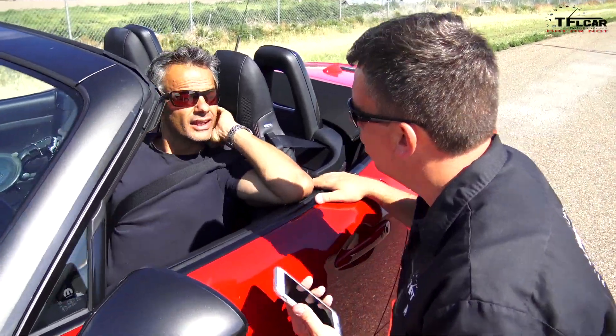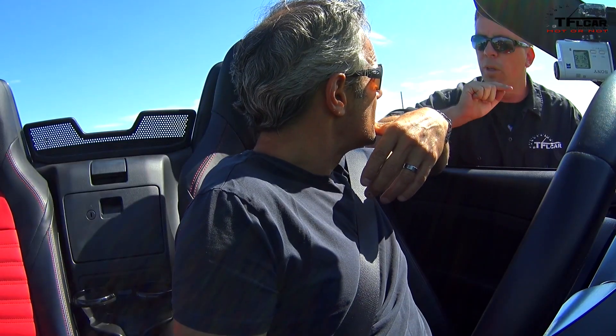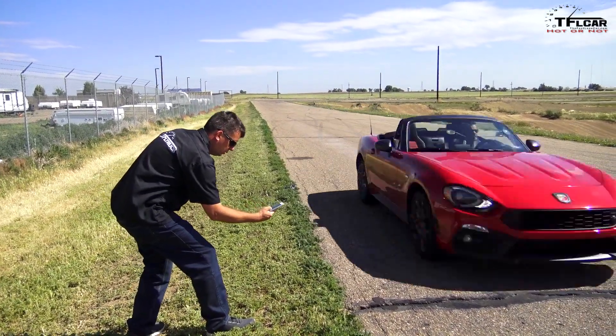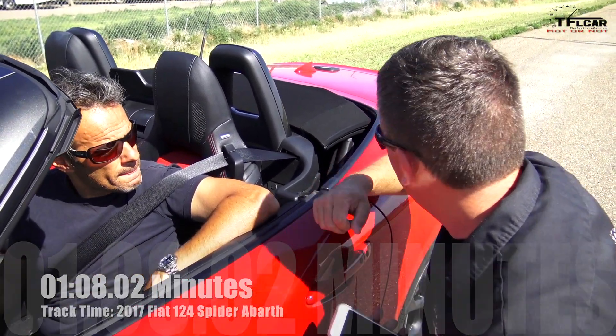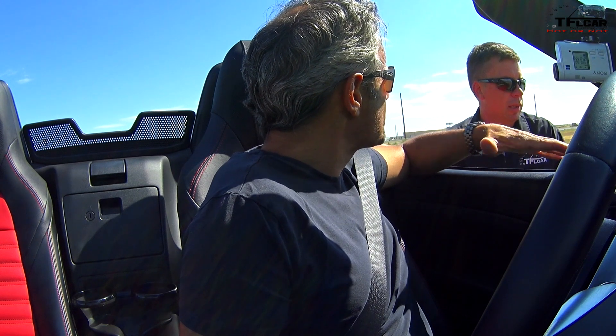The Miata did this lap in 1 minute 7.17 seconds. The Fiat came in at 1 minute 8.02 seconds — almost three-quarters of a second slower than the Miata. It seems like it has maybe a little bit more engine because it's turbocharged at altitude, which helps it a bit. But it has a little less handling. This car is also a little heavier. The suspension seems to be a little bit softer, and it's probably not on as aggressive a tire. But you're getting some help from having a turbocharged engine at altitude.